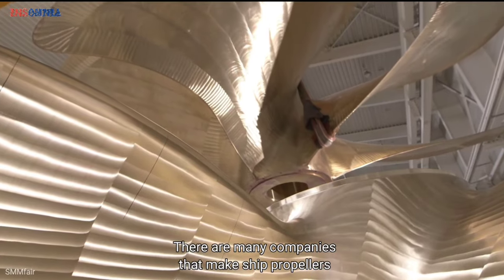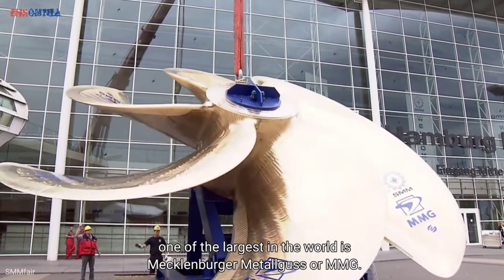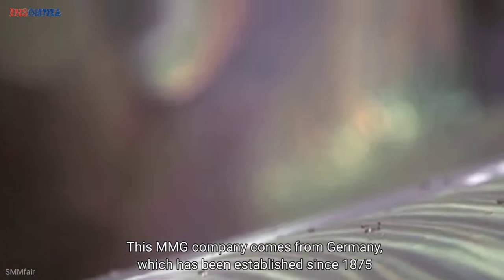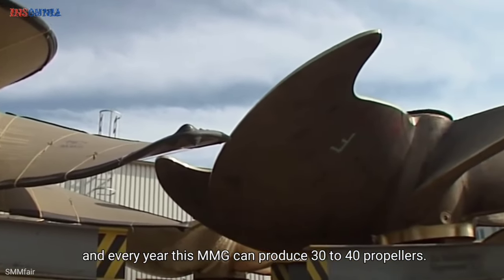There are many companies that make ship propellers. One of the largest in the world is Mecklenberger Metal Guss, or MMG. This MMG company comes from Germany and has been established since 1875, and every year MMG can produce 30 to 40 propellers.